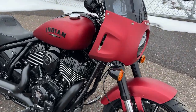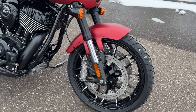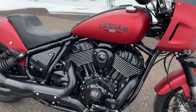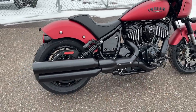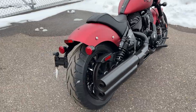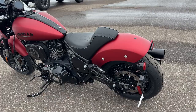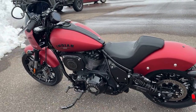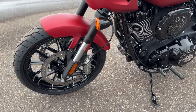Here it is in the flesh - the new 2023 Indian Motorcycle Sport Chief. Very cool bike indeed. The style is neat - I wouldn't say it's necessarily groundbreaking, but from an Indian offering, I think this is a really nice addition to their stable.